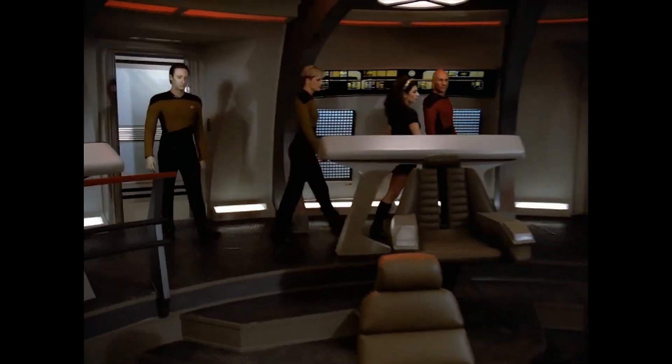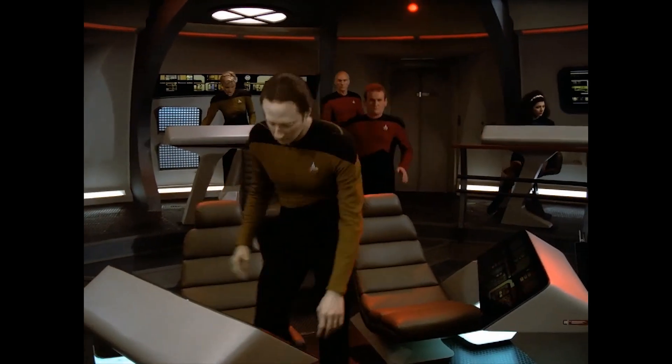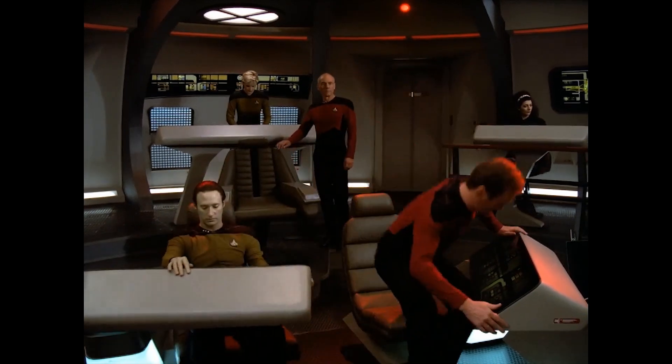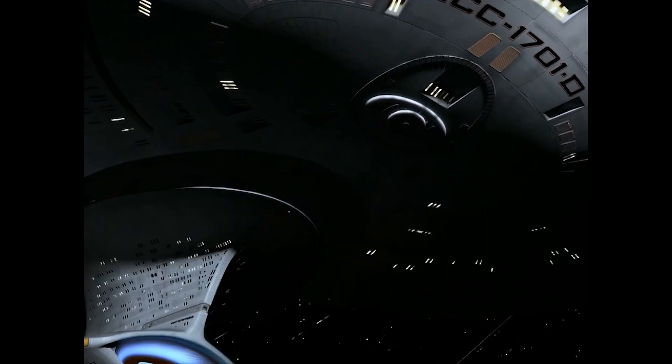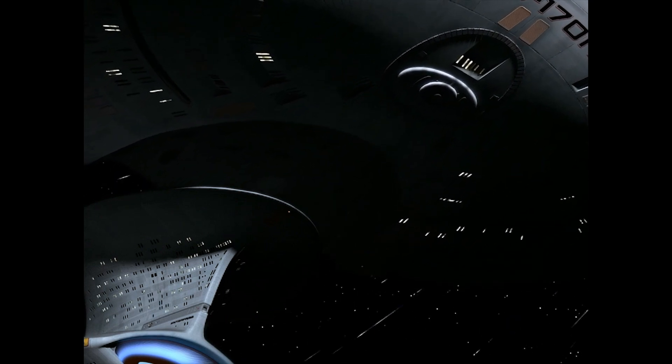The ship's Star Drive section would be operated by the vessel's senior staff from the Battle Bridge on Deck 8, and was expected to continue engaging any hostile force until the saucer section could escape the engagement zone or make a forced landing onto a planetary surface.